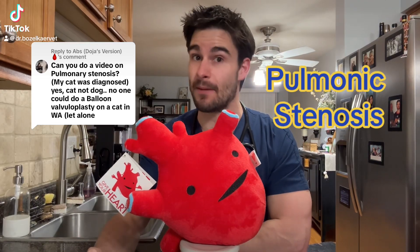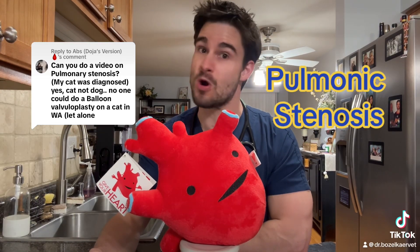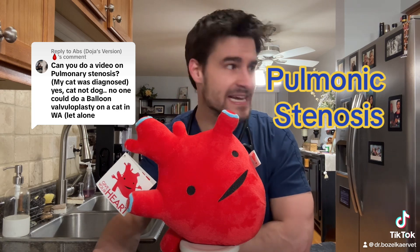Okay pet parents, we want to have a little chat about pulmonic stenosis. We're happy to chat about it, so let's rock into it, Biscotti.